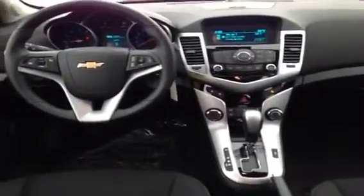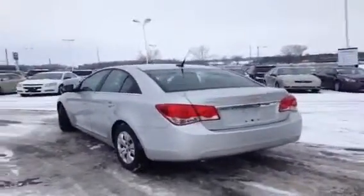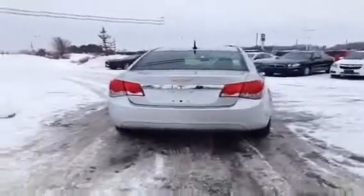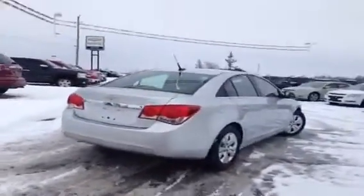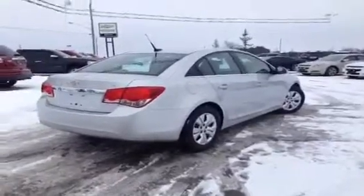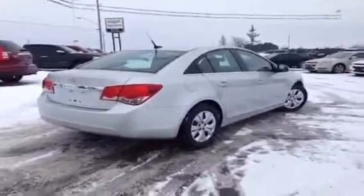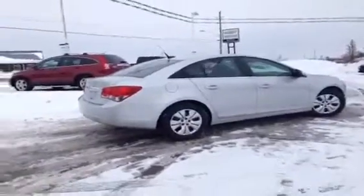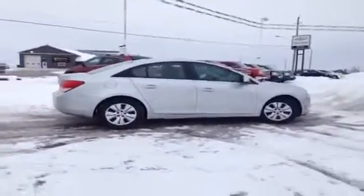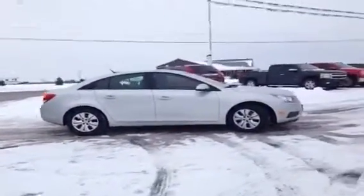This Cruze LT Turbo has a six-speed automatic transmission with a turbocharged engine. That's really going to give it extra power on the highway — the pickup and go is impressive. You're going to feel very powerful and sturdy on any roads. It comes with safety features like StabilityTrak electronic stability control and traction control, giving you great handling.